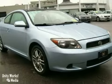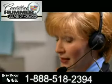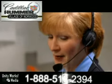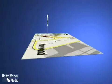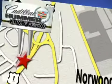See it for yourself today. Contact our Internet sales team today at 888-518-2394 or stop on by. We are conveniently located on Route 1, the Auto Mile.